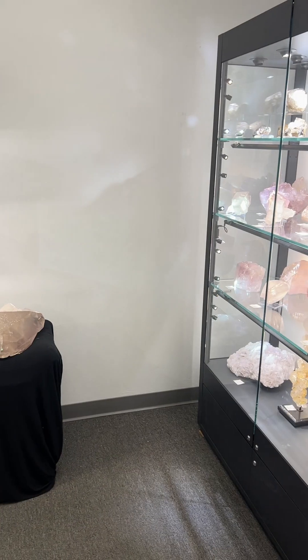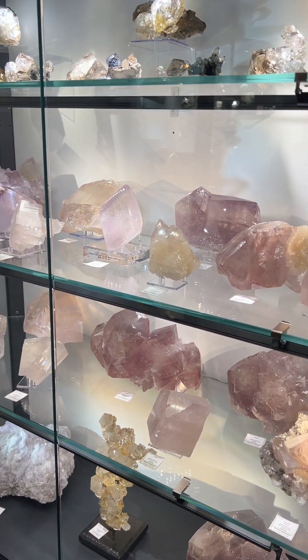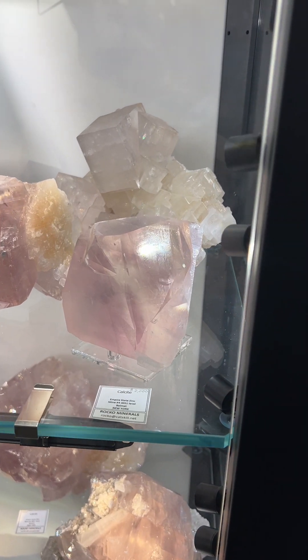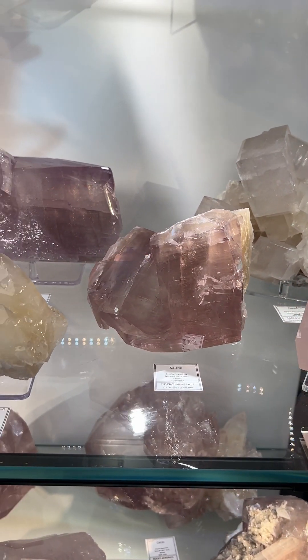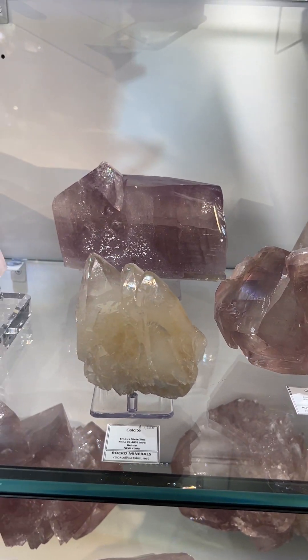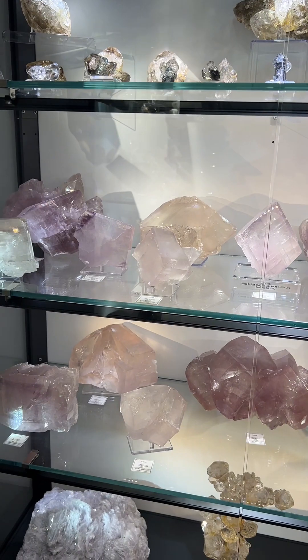That was poor planning on our part. Give us just one second, everyone. Merrick, why don't you come in and just show them some of the stuff that's going on. Just beautiful shelves of calcites, all from different pockets. The lavenders have been the hit. Everyone loves purple calcites. Just an amazing display.